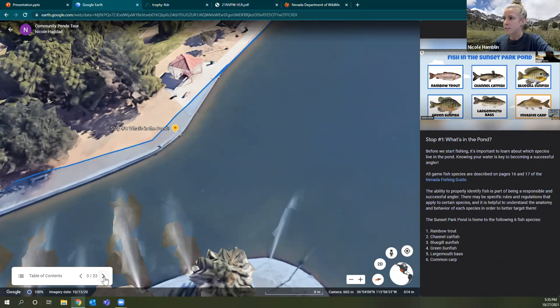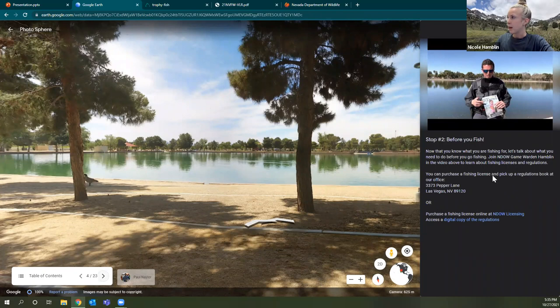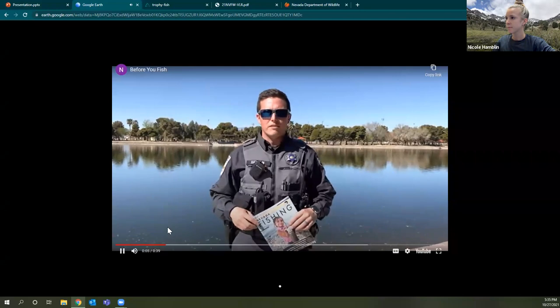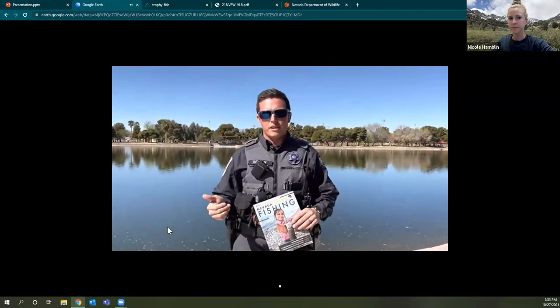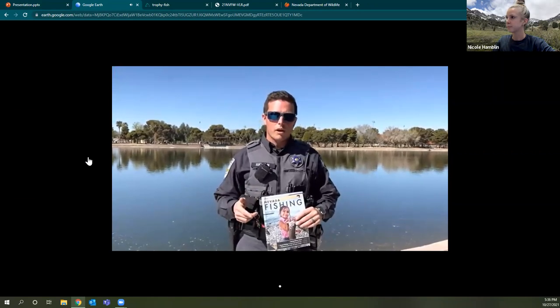Stop number two: Before You Fish. I'm using Google Earth to give you different vantage points around the pond. We want to make sure we're following all rules and regulations, so we're joined by an NDOW game warden who'll go over the main things they see while on patrol. In the video, Game Warden Thomas Amlin says: make sure before you come you purchase your fishing license and pick up a regulation book — both available online or at the NDOW office.